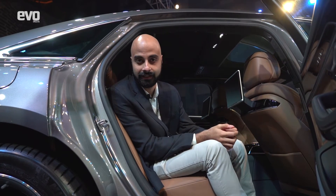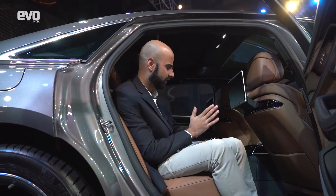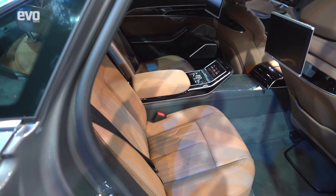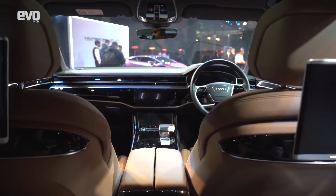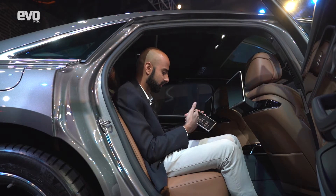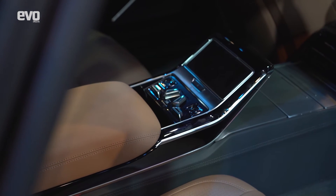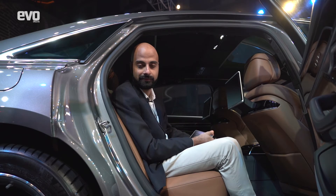The back seat of the Audi A8 is supposed to be the most comfortable seat in any Audi yet. You've got a tremendous amount of room because this is the long wheelbase A8. You've also got a lot of toys to play around with — two entertainment screens, a detachable tablet in the centre console to control many of the car's functions, hard buttons to recline the seat, and a foot massager, which I think is incredible.